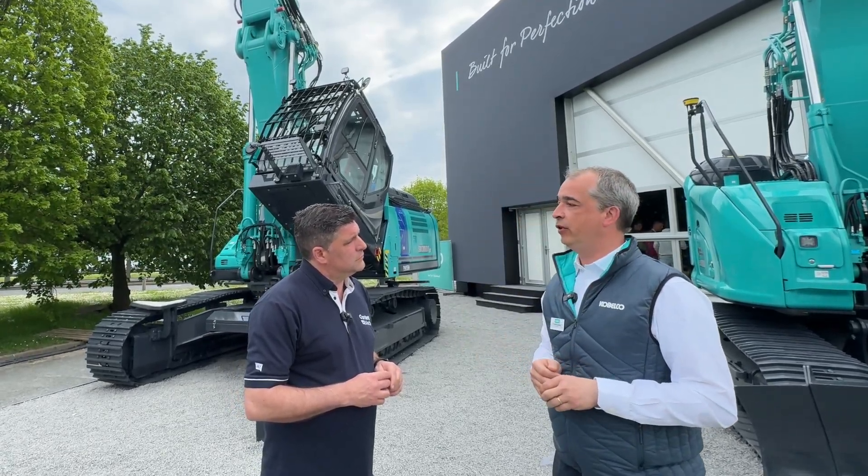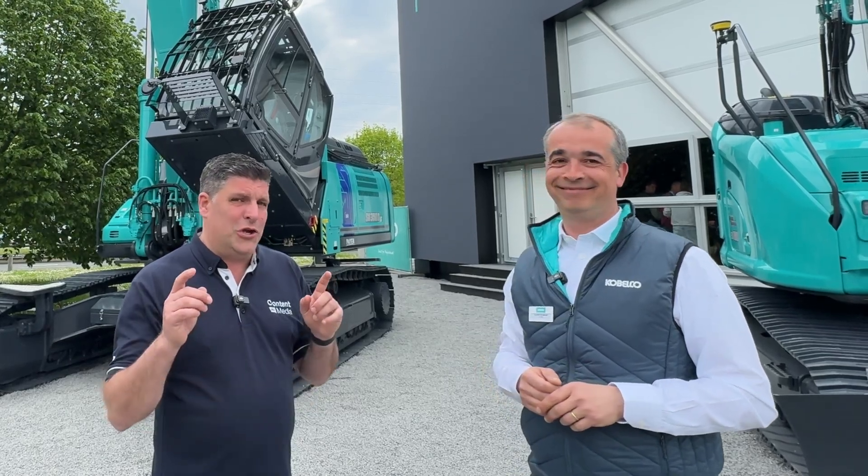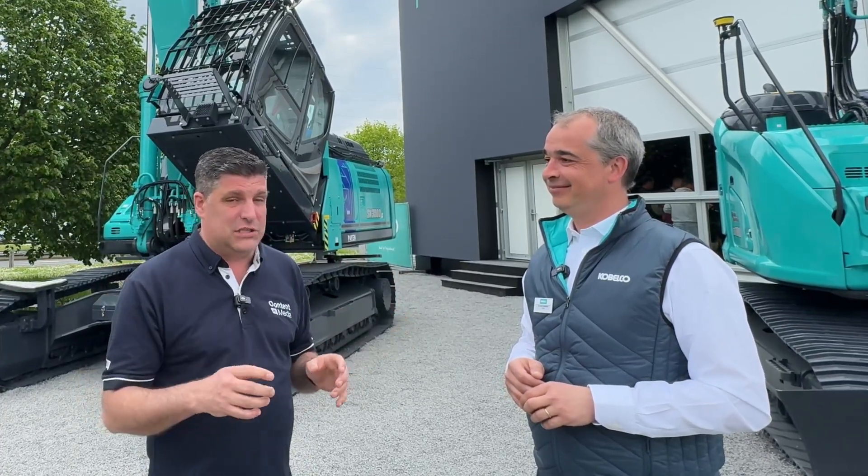It's all about the controllability and how precisely the operator can operate the tool at that level of height. So we're reaching new heights — we've got new machines here coming to the UK, they're being shipped over right now, and a demolition focus from the demolition specialist in Japan, expanding in France and the UK. Cheers! Thank you, Peter.